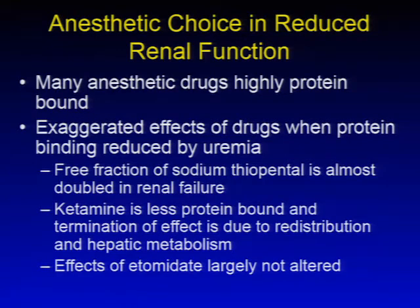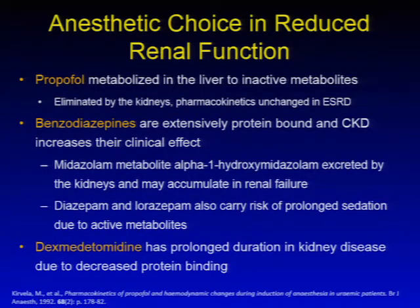There are a number of anesthetic choices acceptable in the setting of reduced renal function. Many anesthetic drugs are highly protein bound, and exaggerated effects occur when protein binding is reduced by uremia. The free fraction of sodium thiopental is almost doubled in renal failure. Ketamine is less protein bound and termination of its effects is due to redistribution and hepatic metabolism. The effects of etomidate are largely not altered in end-stage renal disease. Propofol is metabolized in the liver to inactive metabolites, eliminated by the kidneys, and its pharmacokinetics are generally unchanged in end-stage renal disease.